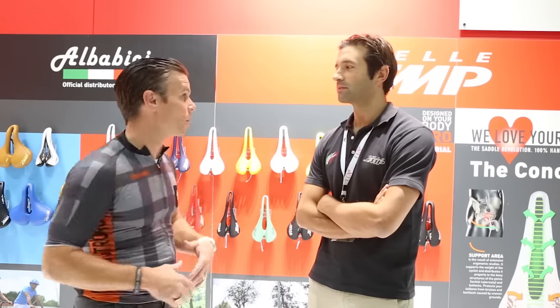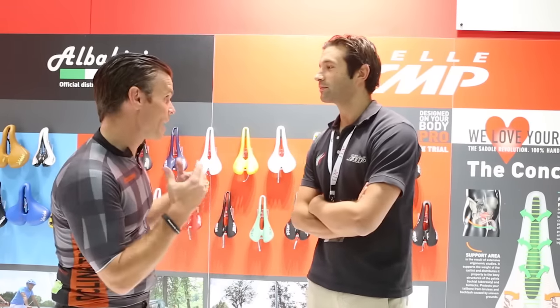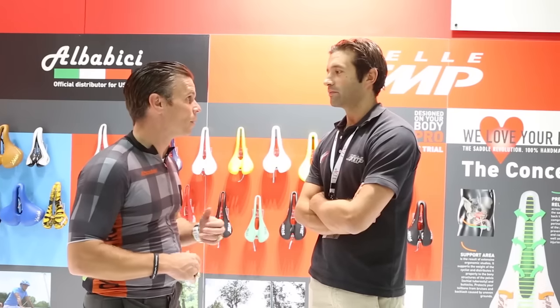Hey, Bart Miller with Cycling Strong. I came to the SMP booth and talked to Nicolo about the saddle. Lots of you have had questions on the SMP saddle, so I asked him to do a walkthrough. If you're looking for a new saddle, you'll know what the features are about their saddle and what makes theirs different from others out there. Nicolo, walk us through the SMP saddle and what makes it really cool.